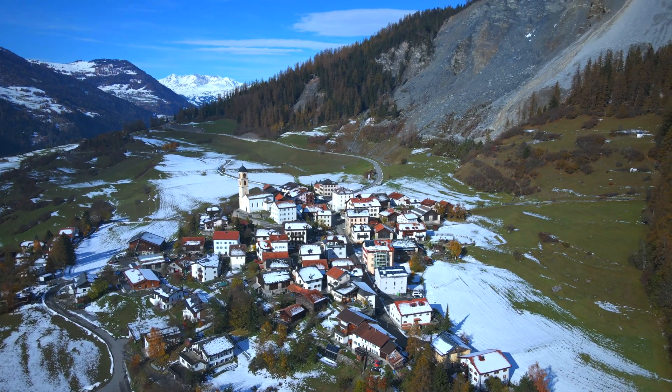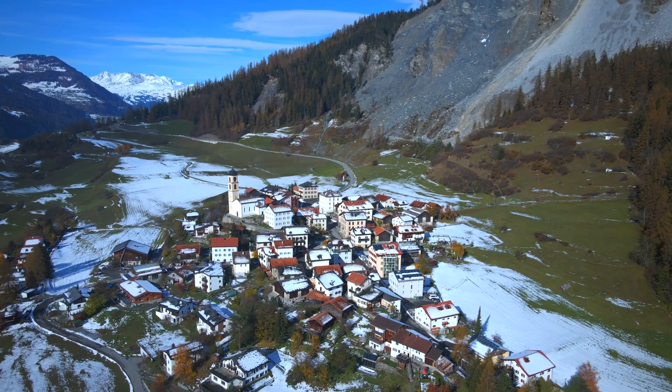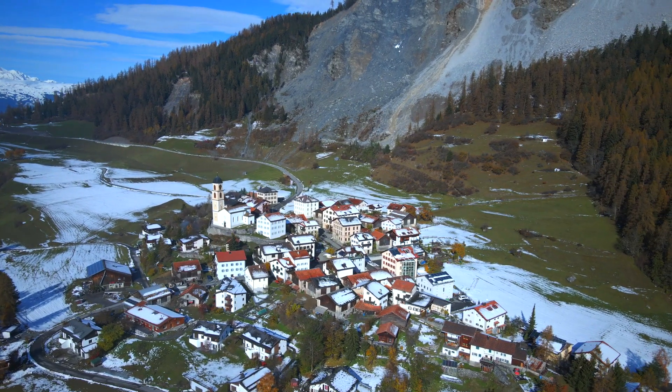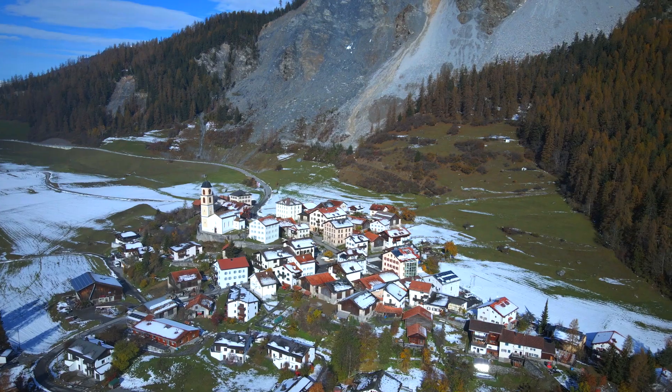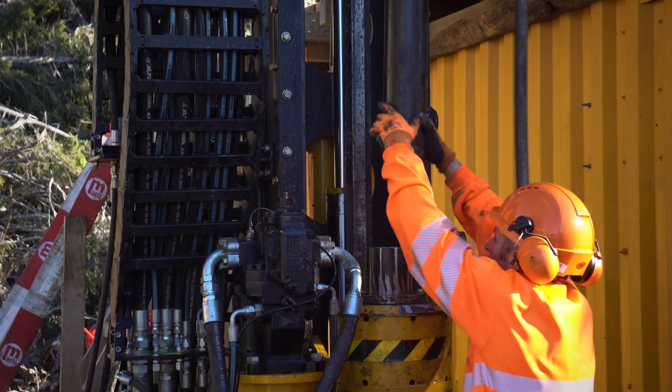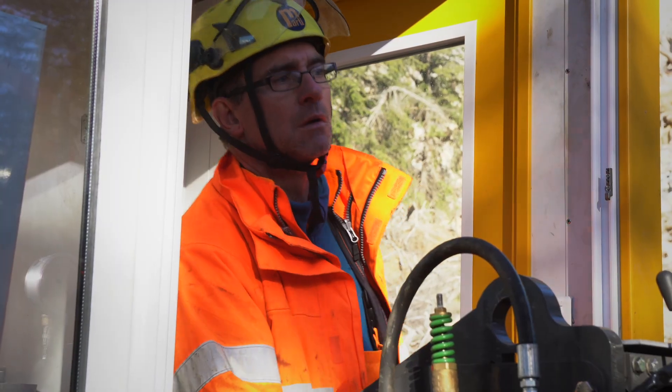The evaluation of the drill cores and the measurement data from the boreholes will show whether, and if so how, the Briens landslide can be prevented. It's the full commitment, expertise and experience of Stump BTE Bautechnik RG that makes these findings possible.